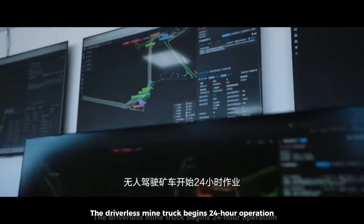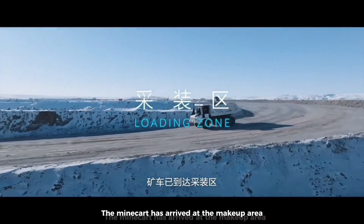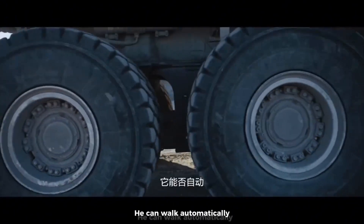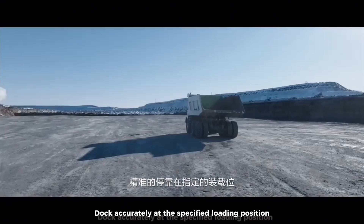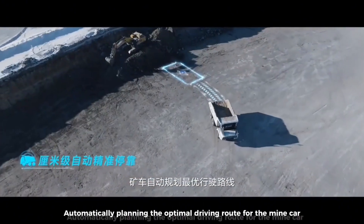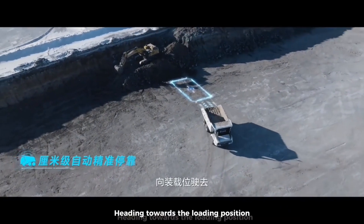The driverless mine truck begins 24-hour operation. The mine cart has arrived at the loading area. The working environment here is complex, but it can navigate automatically, dock accurately at the specified loading position, and automatically plan the optimal driving route for the mine car.